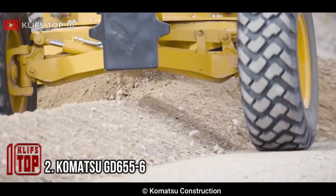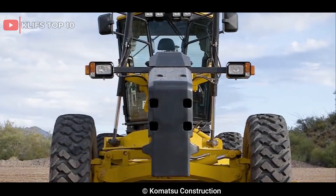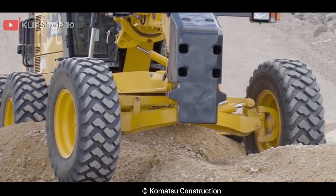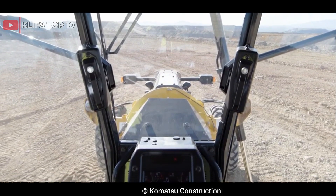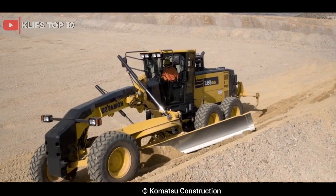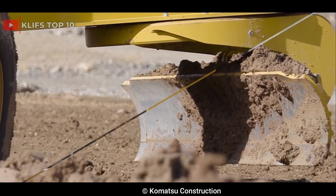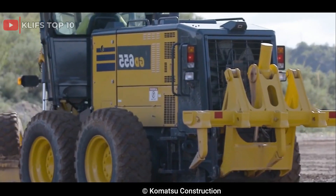Number 2: Komatsu GD 655-6. Produced by Komatsu, a Japanese multinational corporation manufacturing construction, mining, and forestry equipment, the GD 655-6 features a 6.7-liter engine producing up to 218 horsepower and a six-speed transmission. It has a blade length of up to 4.3 meters and a maximum operating weight of 19,500 kilograms. Notable features include Komatsu's hydrostatic drive system for smooth grading even in challenging terrain, plus a comfortable cab with excellent visibility and easy-to-use controls.